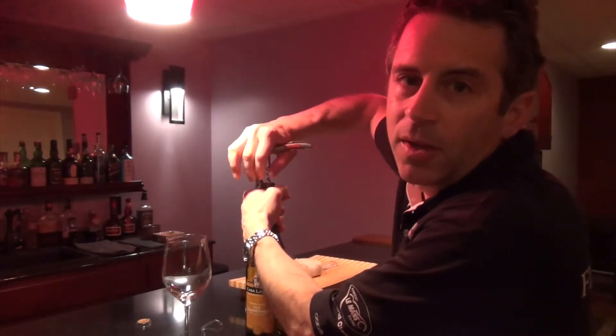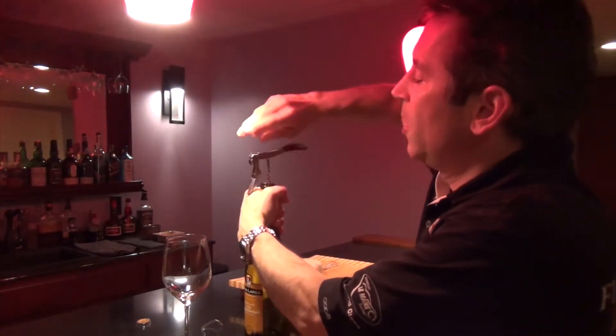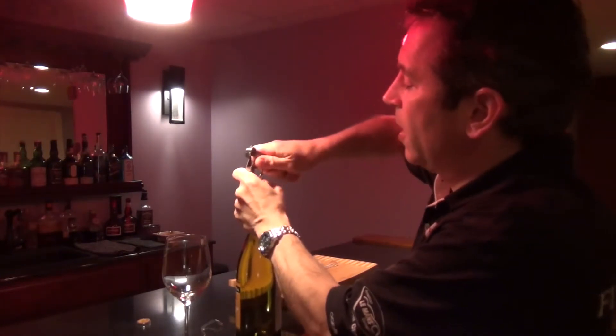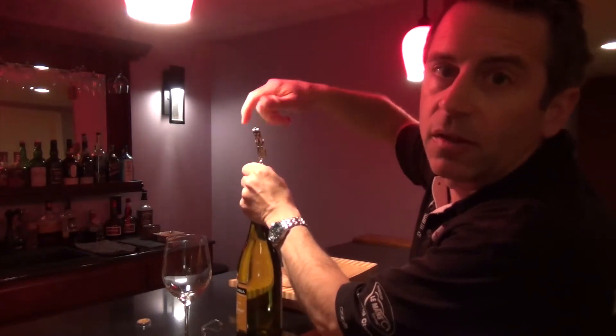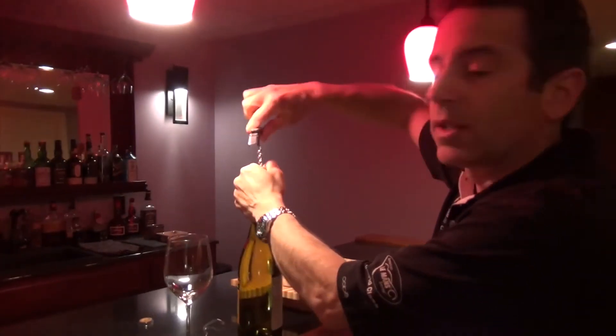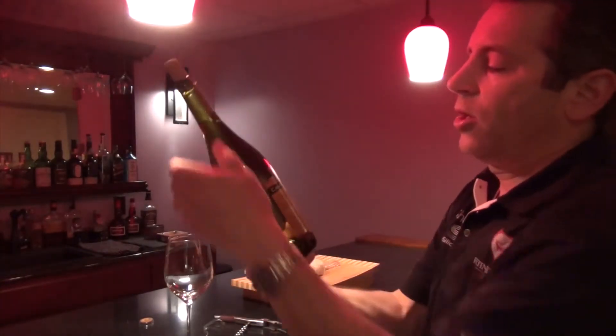One thing I do like to do when I'm home alone is eat at the bar, and that's where we're going to have dinner tonight. But first things first — I need to open up the wine. When you're having lobster, what you really want is a buttery Chardonnay, and I have just that. This is Casa Largo's CLV Chardonnay.